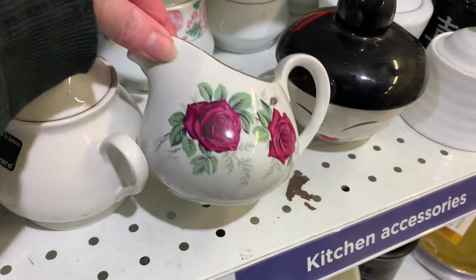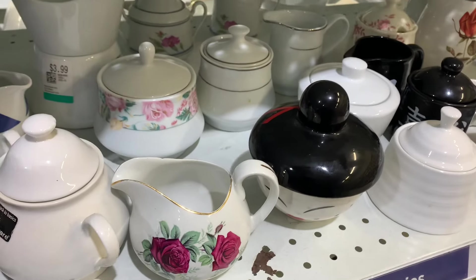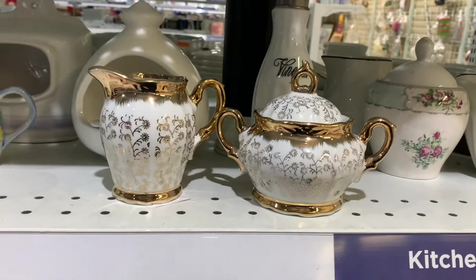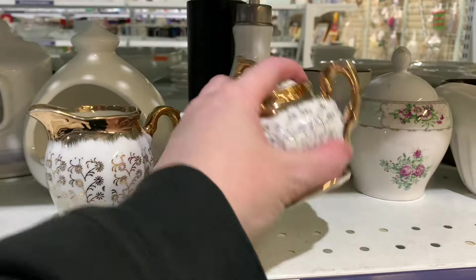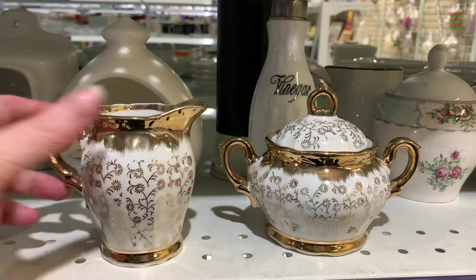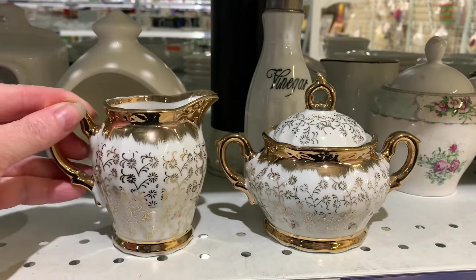I went to Savers the other week and I'm always having a look at the little sugar and milk containers. We don't need any, but I just think they are so cute — I'm forever looking at them. They remind me of a Victorian tea party and a high tea. This little set was absolutely gorgeous for the price. I really should do a thorough 'come shop with me' in Savers again.